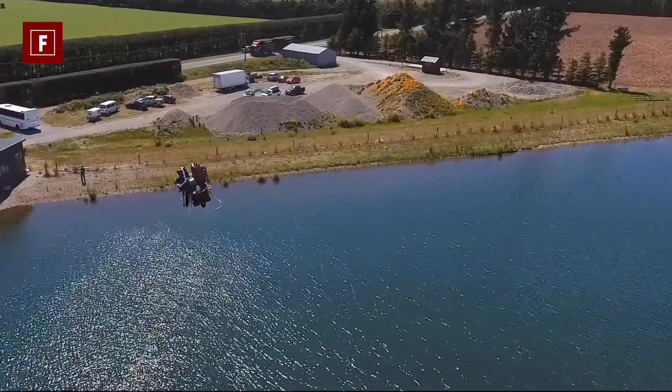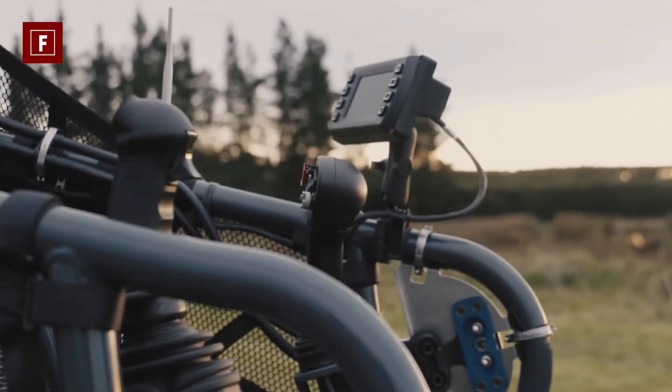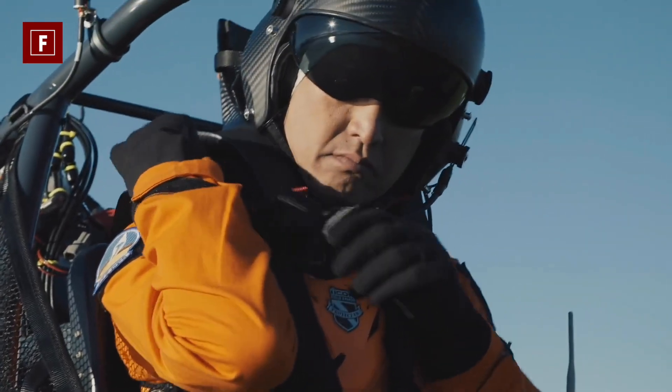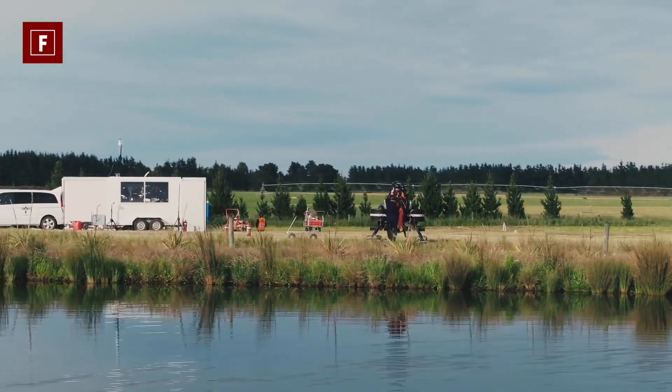If the Martin Jetpack looks much more imposing than the previous machines, it is no less manageable. Pitch, roll and yaw — that is to say vertical, horizontal and forward movements — are all three controlled from joysticks that you simply take in your hand.